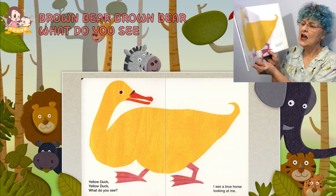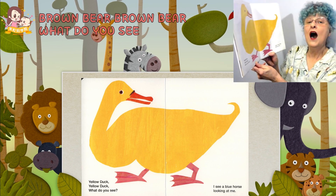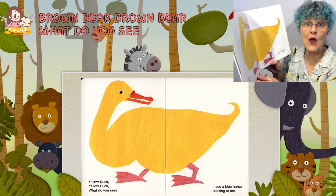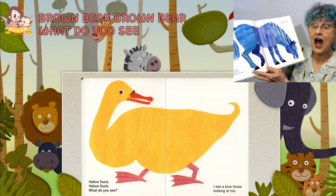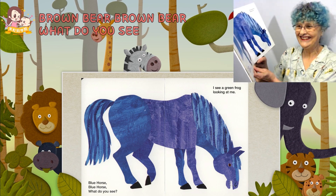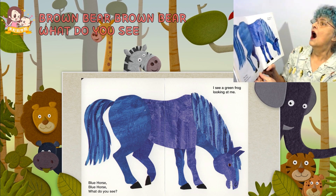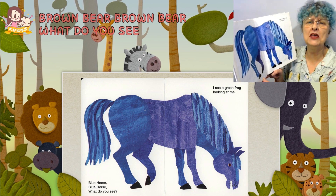I see a yellow duck looking at me. Quack! Quack! A blue horse! Blue horse, blue horse, what do you see?